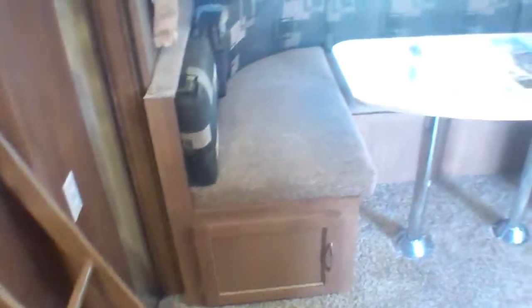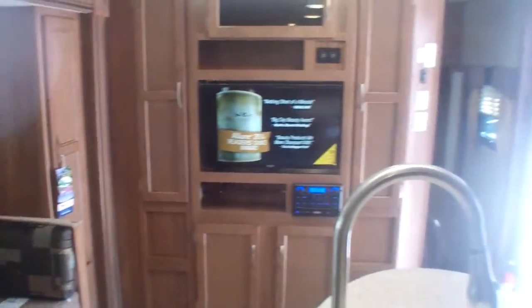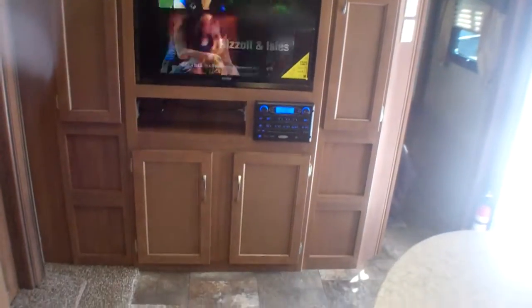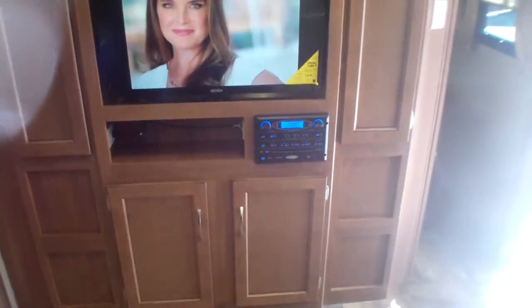Just a fantastic floor plan here with our dual six-cubic-foot fridge, beautiful large bunks, and our huge U-shaped dinette which drops into a bed. We've got our entertainment center centered, with the TV able to turn towards the dinette, and a DVD player and radio all set up.